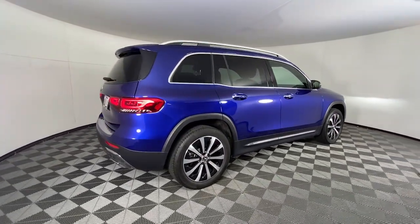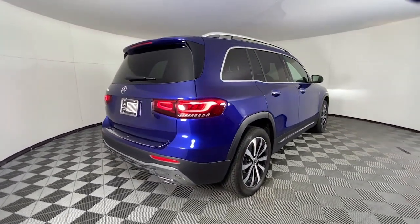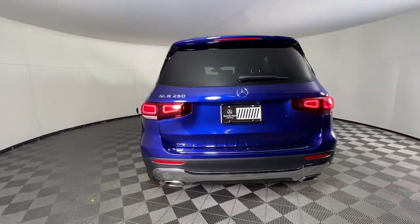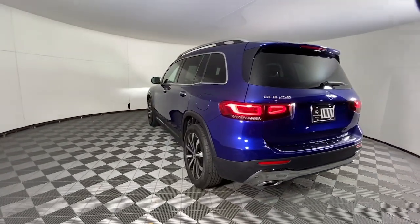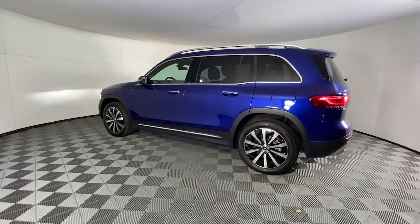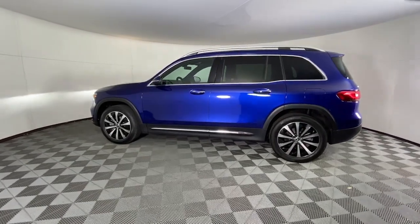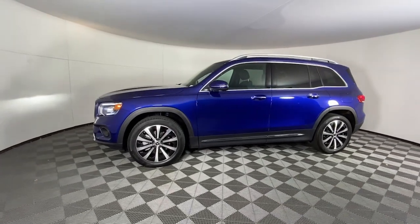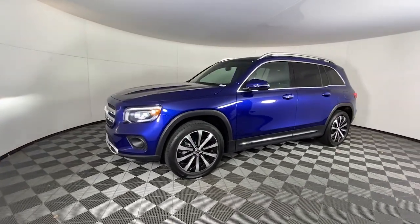Cutting-edge tech like the digital cockpit and customizable ambient lighting sets the stage for an exemplary driving experience. These are just some of the great options this vehicle comes with: keyless entry, power liftgate, premium sound system, fog lamps, power passenger seat, power driver seat, aluminum wheels, dual zone AC, steering wheel audio controls, alarm.